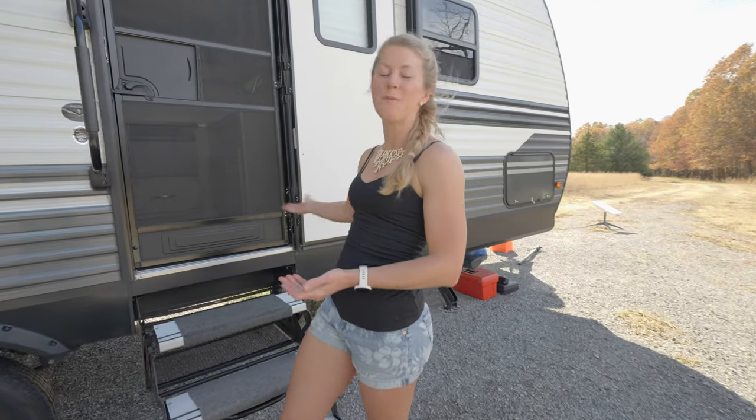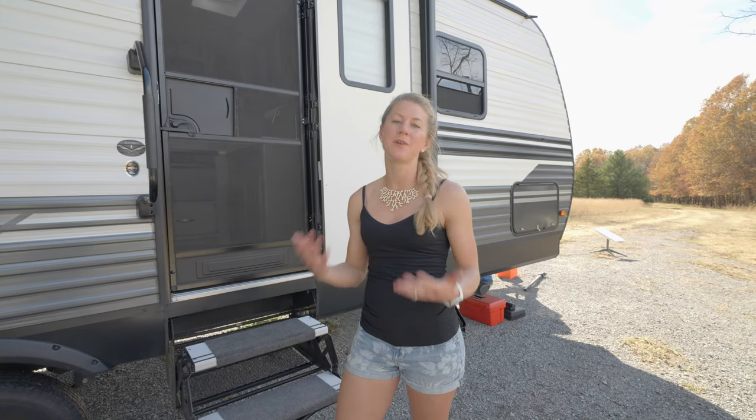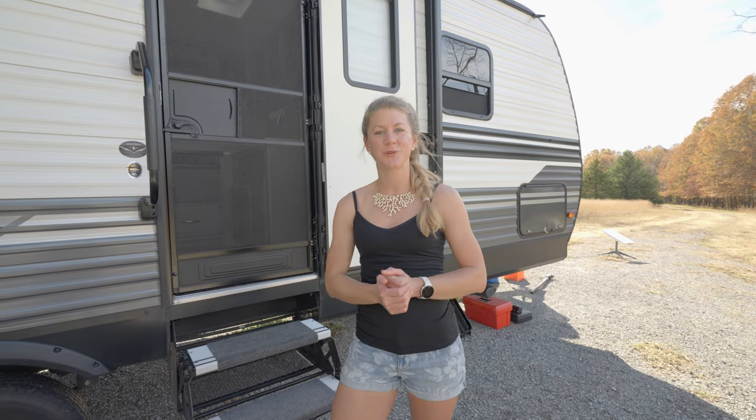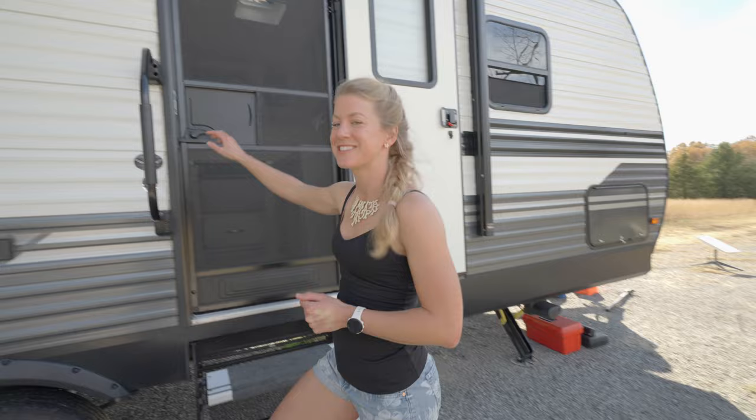Hey guys, welcome to our new home on wheels. We are about to be moving into this for full-time RVing, and before we move all of our stuff in and rearrange some of the layout, we wanted to give you a tour of our 2020 Transcend Explore 247BH. Let's go.